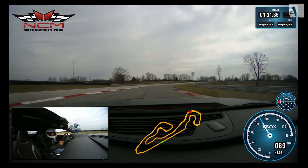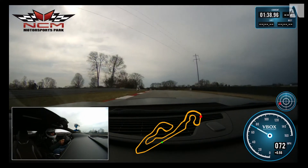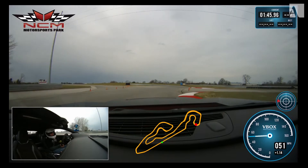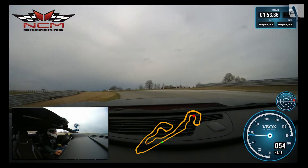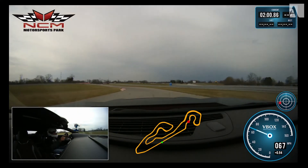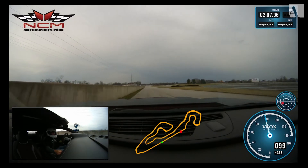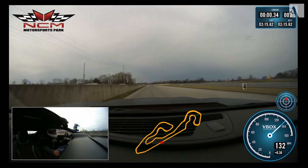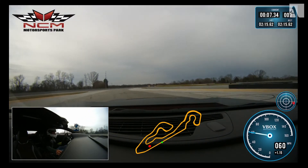Heavy braking up the hill through turn 16. Turn 17 is a tough corner. This engine sounds so good in this car — it really does. Always got to have a lot of patience through turns 20 and 21. Flip it back through 22, and now onto the straightaway. And here is the moment of truth — coming down the straightaway: 2:15.62. That's fantastic — a really good lap time for the 1LE.